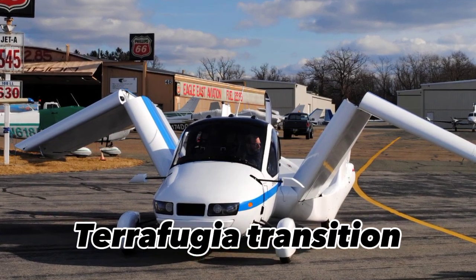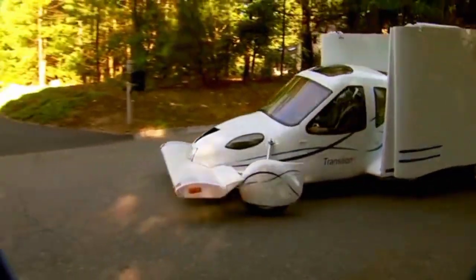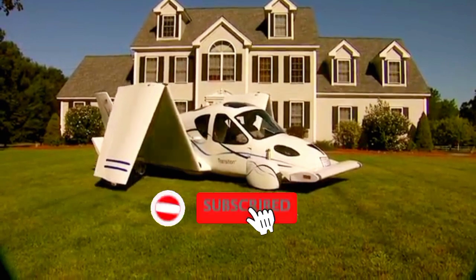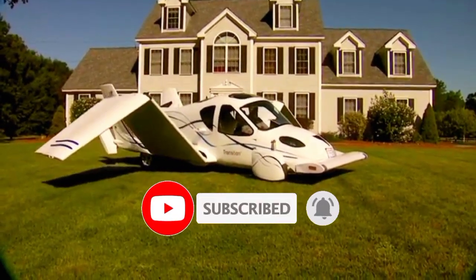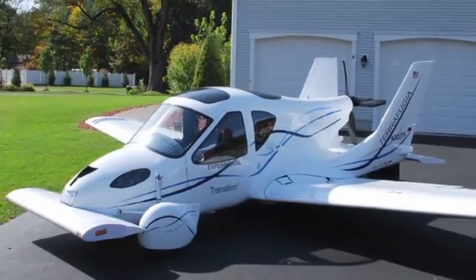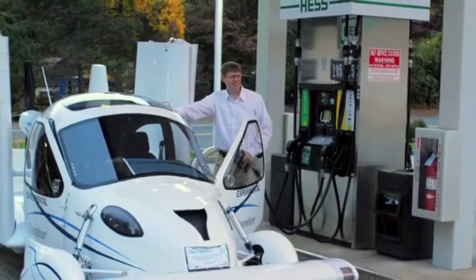The Terrafugia Transition is a unique aircraft that can be driven on the road like a car, making it easy to transport from one location to another. With its foldable wings and compact size, it can fit in a standard garage or parking space. This means you can take off and land at small airports and then simply drive the rest of the way to your destination.